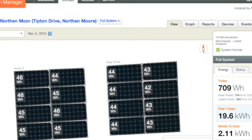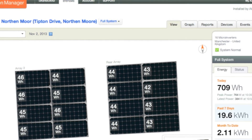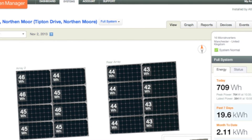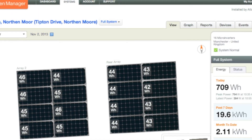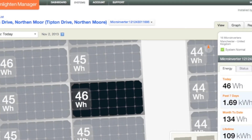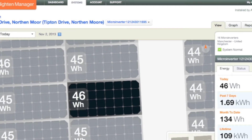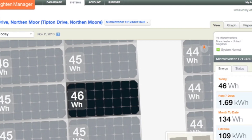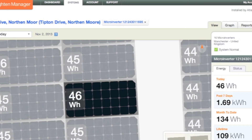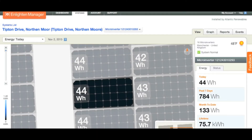Enphase allows both Atlantic Renewables and the customer to monitor the performance of the system. This remote monitoring system is totally free and allows Atlantic Renewables to check on the status of the system. The Enphase online monitoring system also allows the customer and the installer to monitor each individual solar panel, enabling data analysis of live solar generation and daily, weekly, monthly, and total energy generated. Performance data of an individual solar panel can also be compared to that of another in the system.